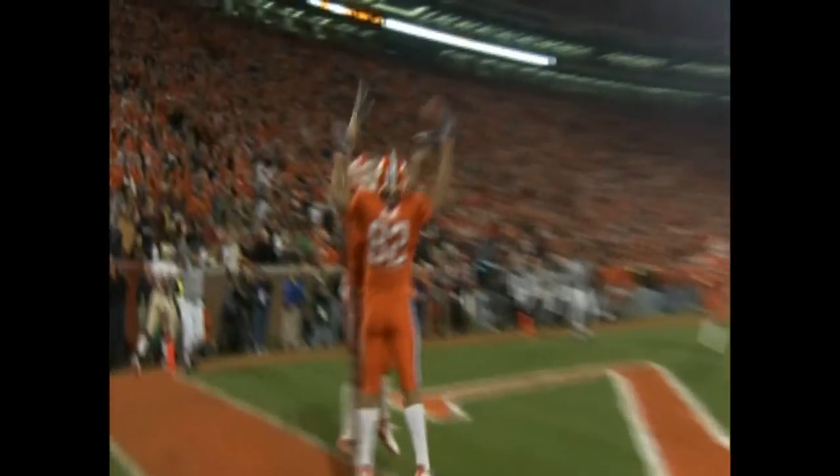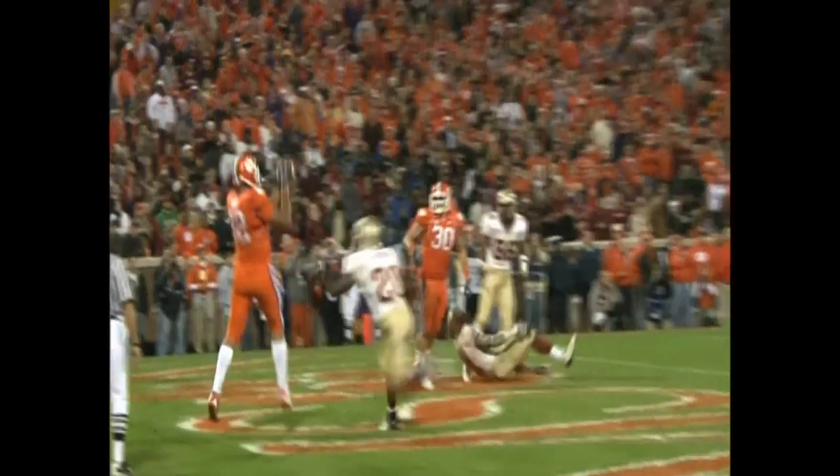Rolls right, rolls right, pumps right — throws it against his body, caught — touchdown, Clemson Tiger! And we're making Kyle Parker look like Joe Montana.